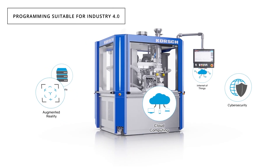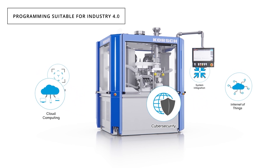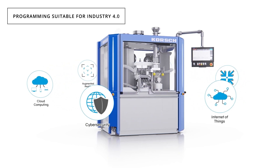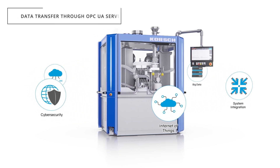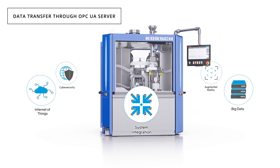The next generation control system and process visualization of the XT600 comply with the Industry 4.0 concept. A standard OPC UA server permits press parameters to be passed to a SCADA or historian system.